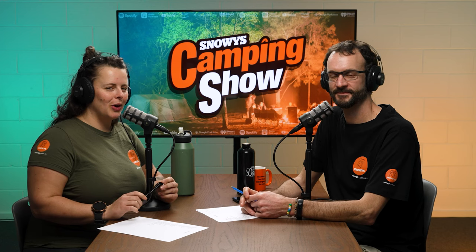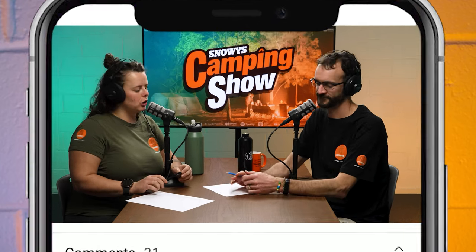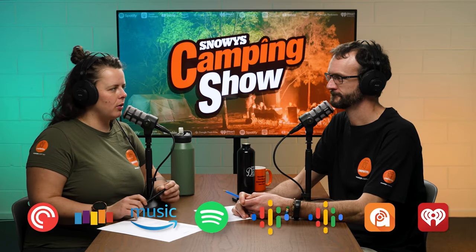Howdy folks and welcome to the Snowy's Camping Show. You are here with Ben and Lauren on this happy Monday. Before we get into today's episode, don't forget to subscribe wherever you're listening to your podcast, be that YouTube, through your podcast app on your phone, all that sort of jazz.